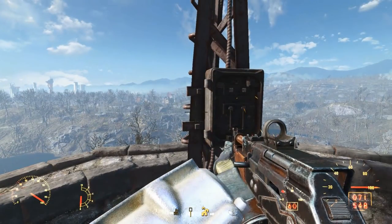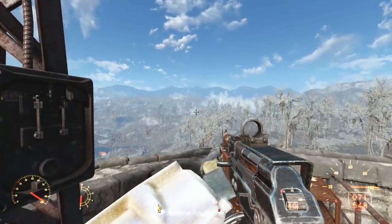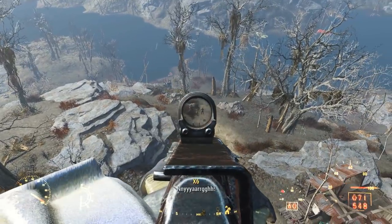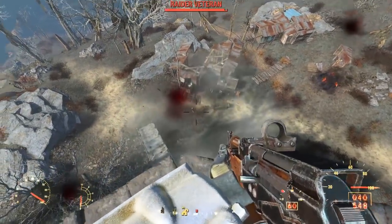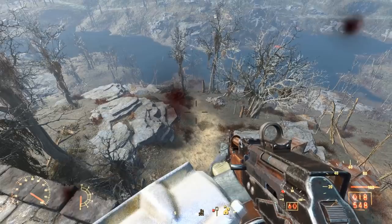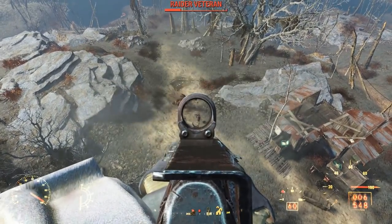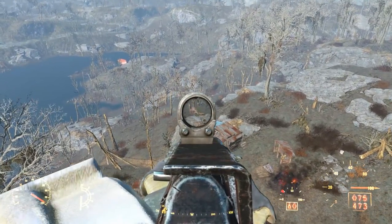Turning around, we find some sort of broadcast tower with a switch. Turning on this siren spawns two deathclaws near to this camp — one by the shore off to the south, and another one off to the west. This one's an albino.